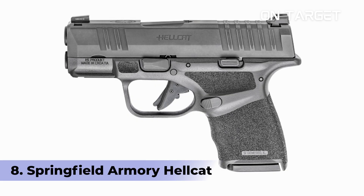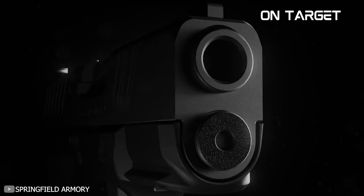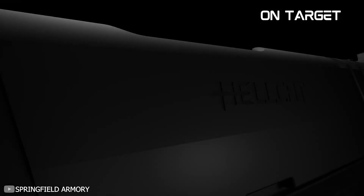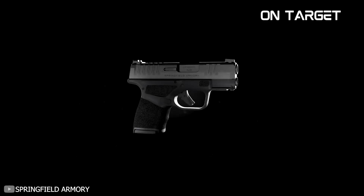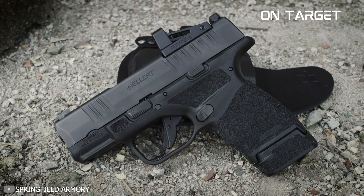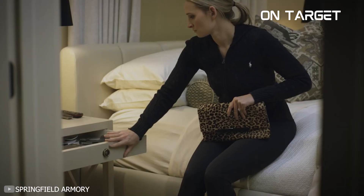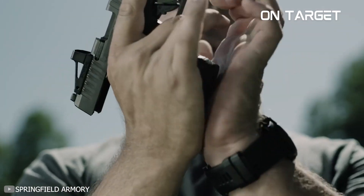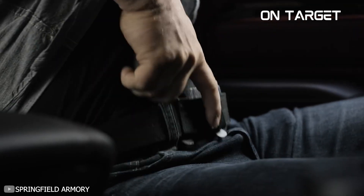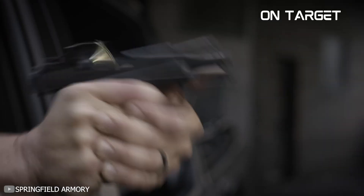Number 8: Springfield Armory Hellcat. This extremely small 9mm offers an impressive capacity. Specifically, the Springfield Armory Hellcat supports an 11+1 magazine and can accommodate 13+1 options. That particular specification is astounding, given that this gun has a size of 4 inches by 6 inches by 1 inch. Moreover, it only weighs 17.9 ounces when unloaded with its flush magazine.